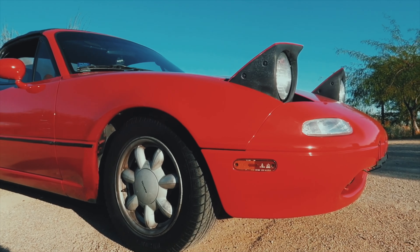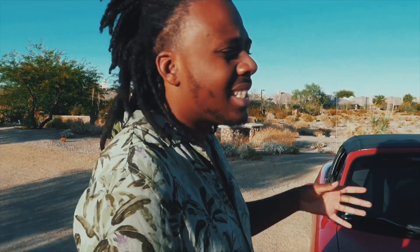Everything was OEM on the car. The car kind of sat for a little bit before I bought it. The owner was an older lady — she had it since it came out in 1990, she was the original owner. It sat under a cover for about five years.